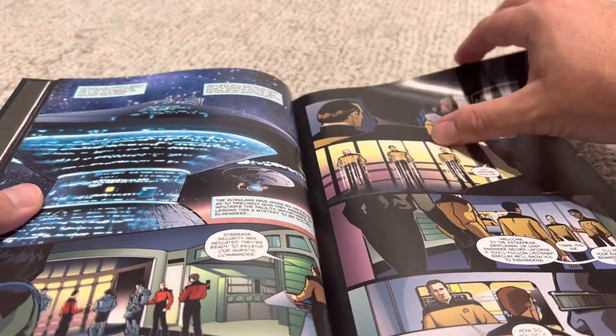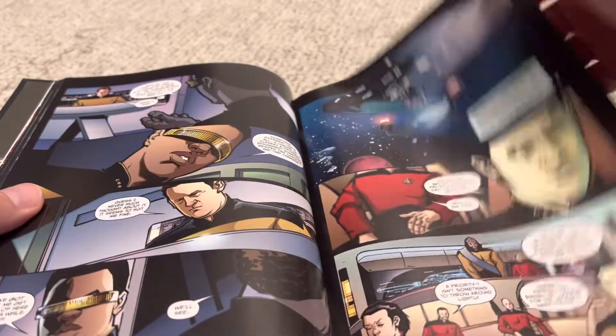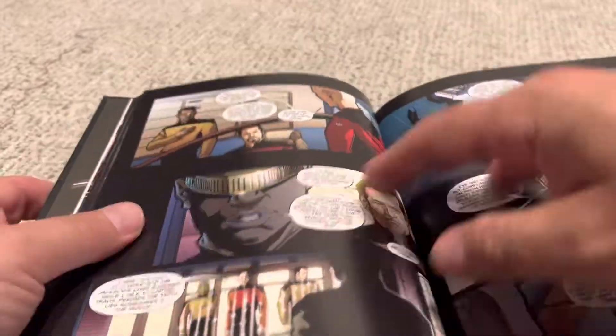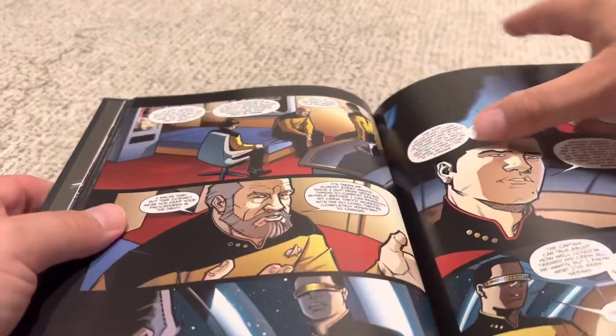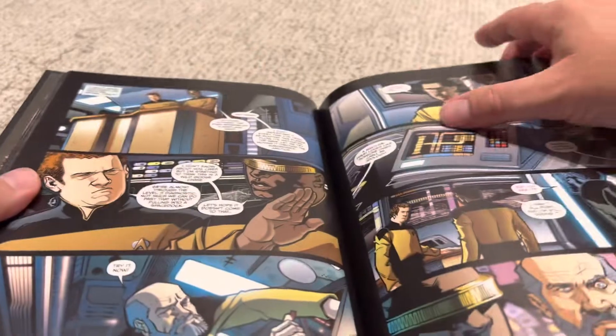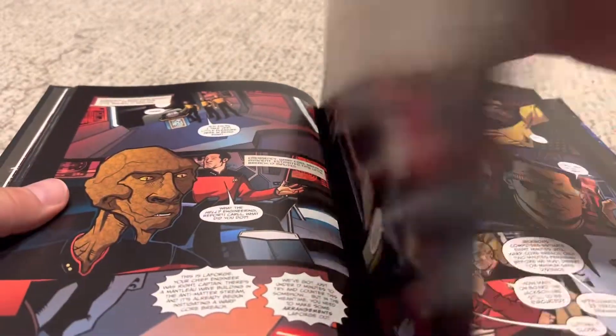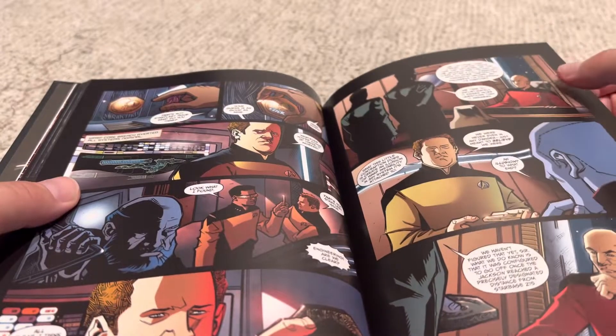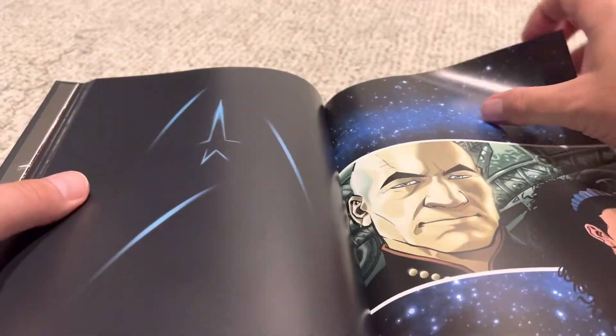The next one focuses on Geordi, and we're dealing with some engineering problems. There's a starship that's out of dock, and there are these phantom things threatening to blow up the ship. Nobody believes their engineer, but Geordi believes him and finds the problem. This is a really cool one — feels very Star Trek episode-y. And they save the ship before it blows up.